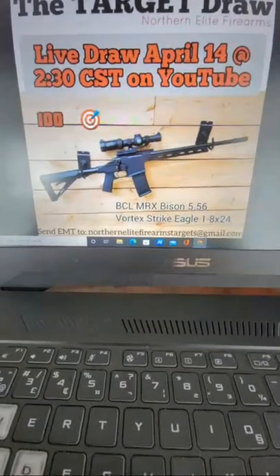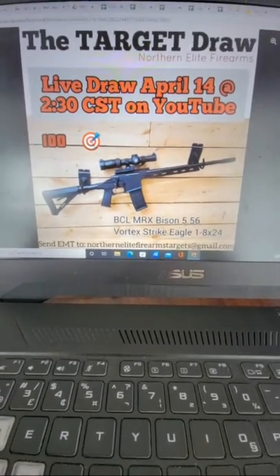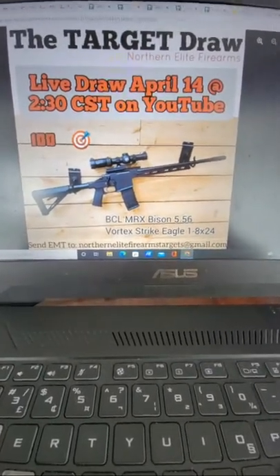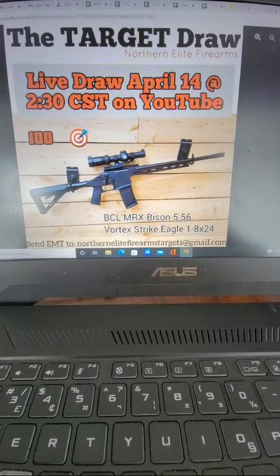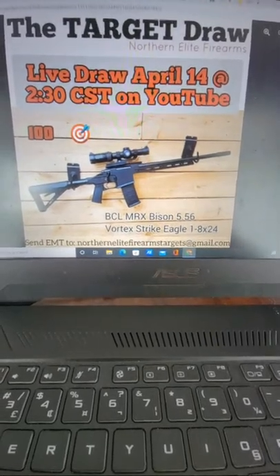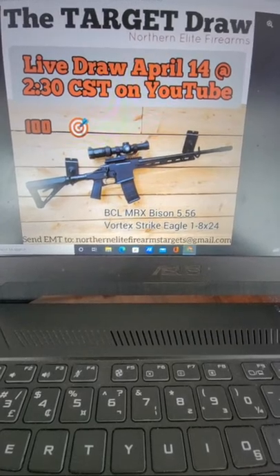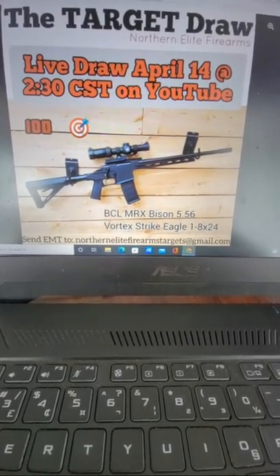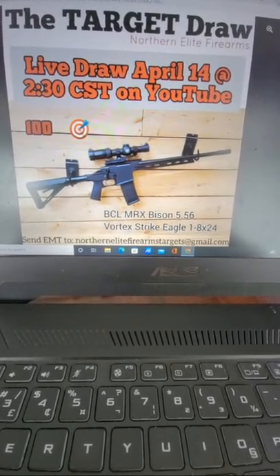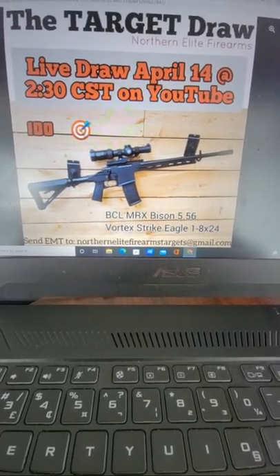If you're looking at what current target draws we have right now, you can find those by scrolling down on the Facebook page — whatever's available is still there. What's a little easier is going on to our website. I don't keep it as updated as Facebook, but it's fairly accurate as far as what target draws we actually have currently running. You can check northernelityfirearms.ca to see what targets we have available.